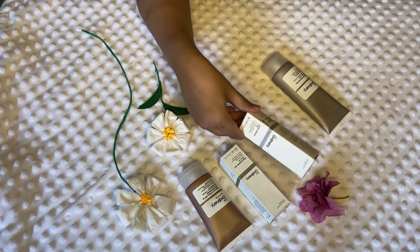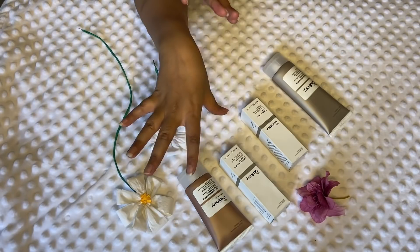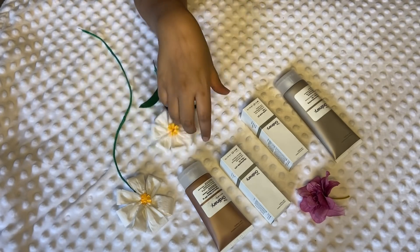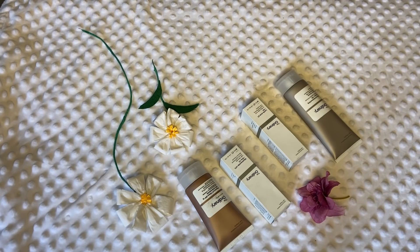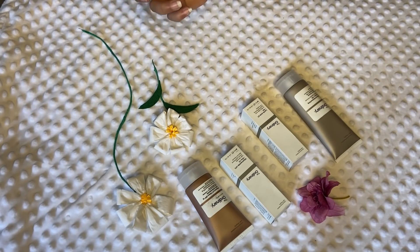To be honest, I did not have really good information about these products before I bought them, so I contacted The Ordinary company online through their website. I told them the problems my skin was facing — I had pigmentation and a few breakouts — and at that time I was pregnant. They told me which products would suit my skin and that these products are safe for breastfeeding mothers and pregnant ladies.